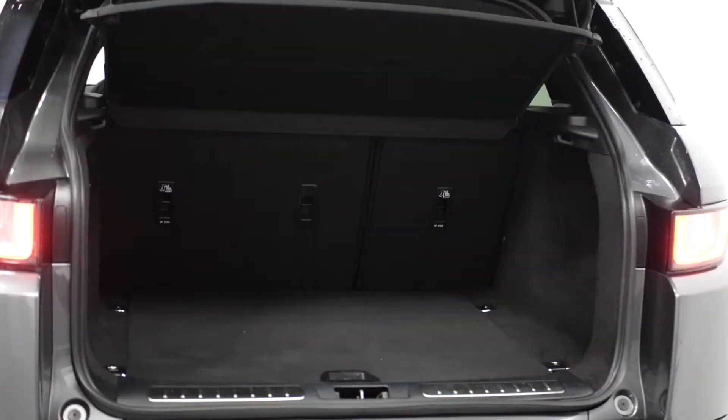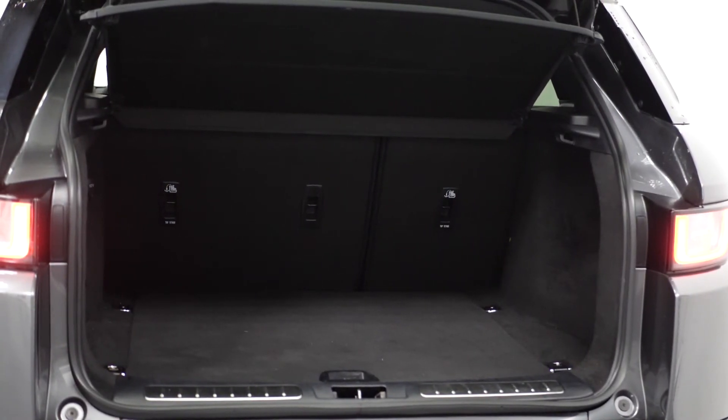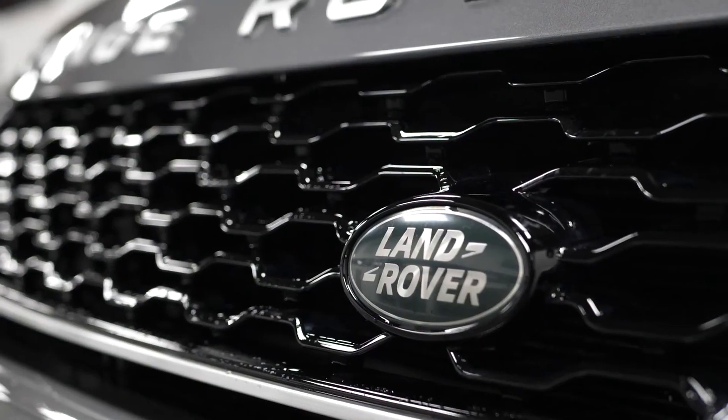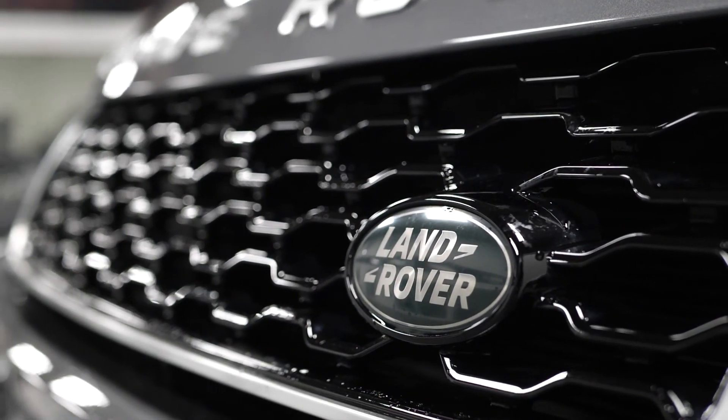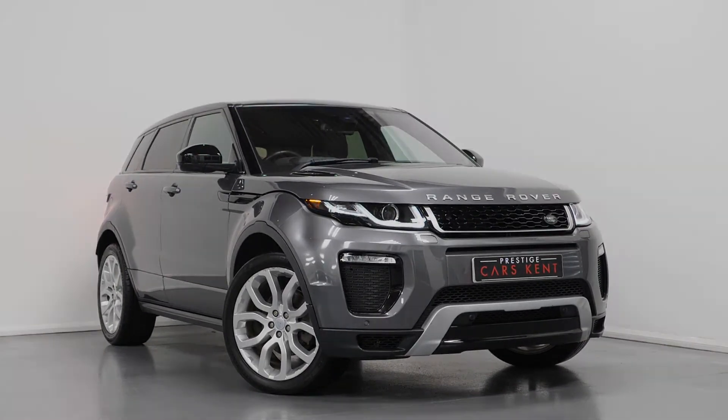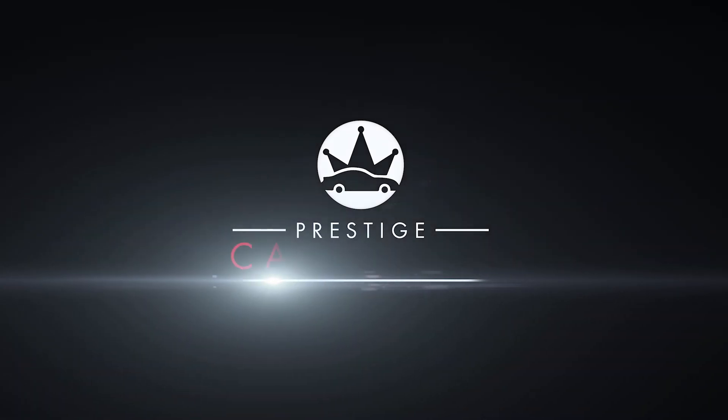All vehicles here at Prestige come with 175-point checks, a 12-month warranty, and also a 14-day money back guarantee. If you'd like to know any more information about this particular vehicle or would like to know anything about purchasing a vehicle online, please contact one of our sales team through the number provided at the end or enquire through our website.